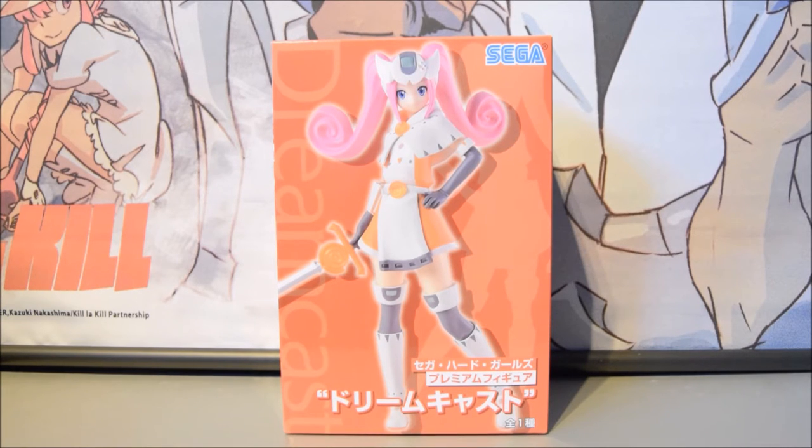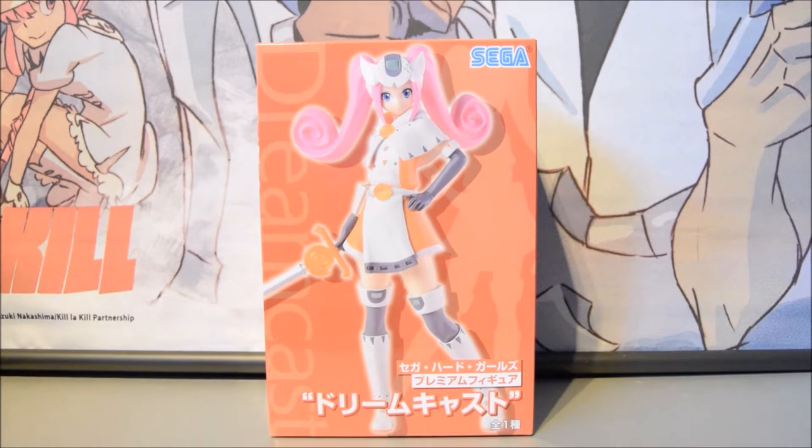I'm a massive fan of the Dreamcast — so many fun memories: Sonic Adventure 1 and 2, Power Stone, House of the Dead, and the list goes on. I just saw this on Nippon Yasan and bought it straight away, just for old memories, reliving those good times.